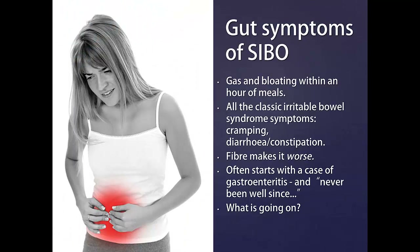The digestive symptoms of SIBO are all the classic symptoms of irritable bowel syndrome: abdominal cramping, diarrhea or constipation, as well as bloating shortly after meals. This bloating often gets worse with fibrous foods such as grains, vegetables and fruit, or fiber supplements.